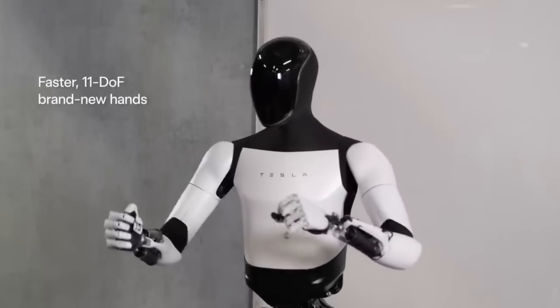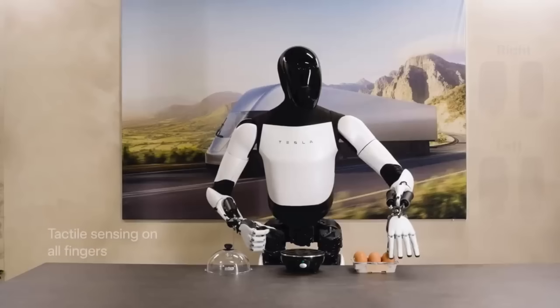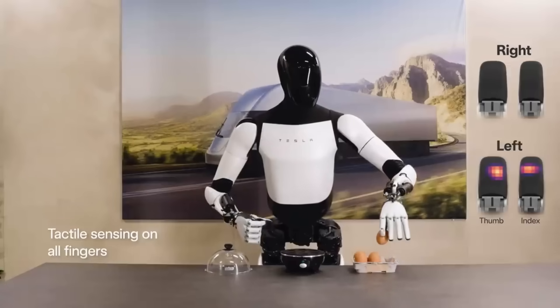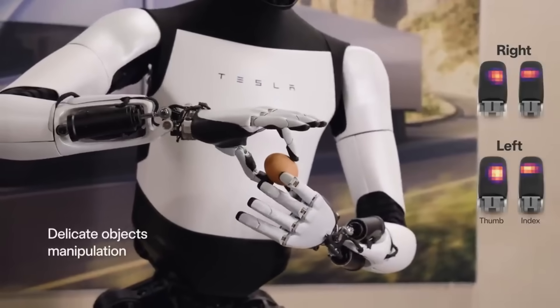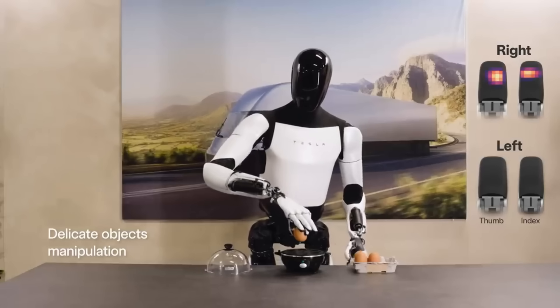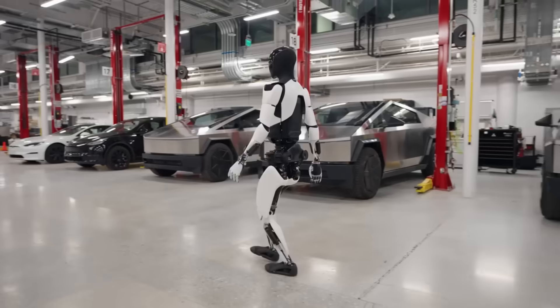Despite the fact that the Tesla Optimus Gen 2 is not yet available for purchase, it is anticipated that it will cost between $25,000 and $50,000. In addition to showcasing Tesla's capabilities in artificial intelligence and robotics, it is a feat of engineering and creativity.